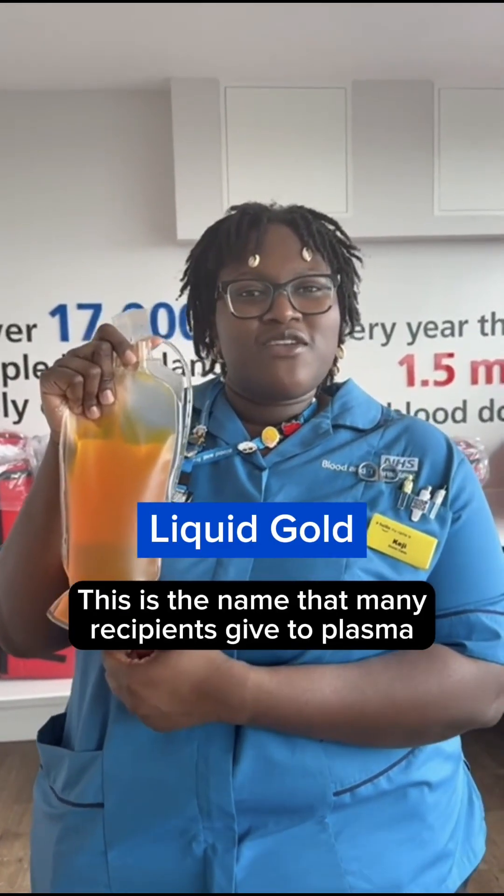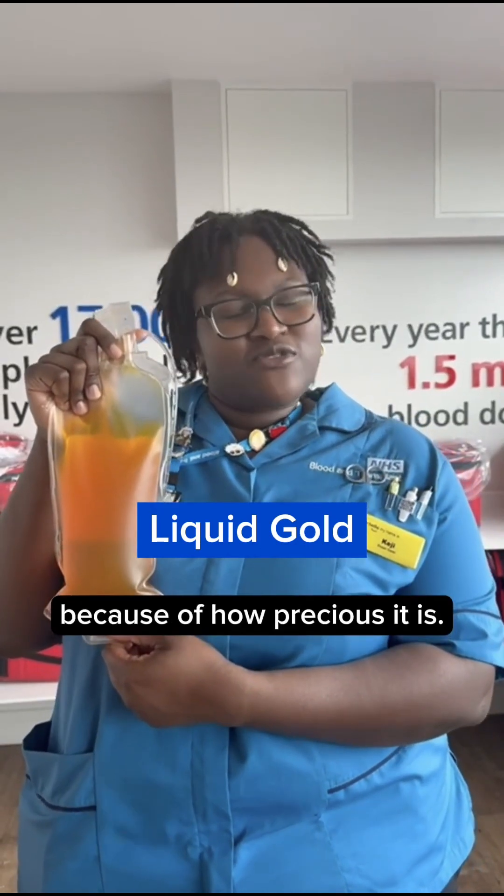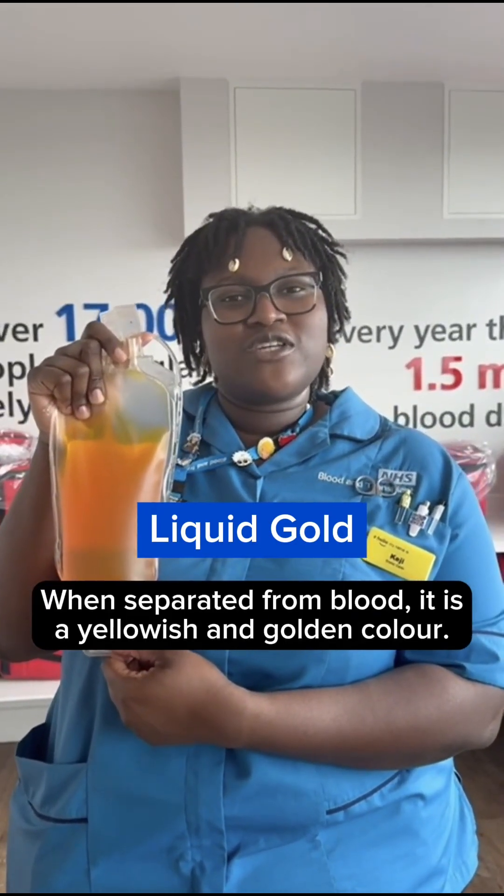L is for liquid gold. This is the name that many recipients give to plasma because of how precious it is. When separated from blood, it is a yellowish and golden color.